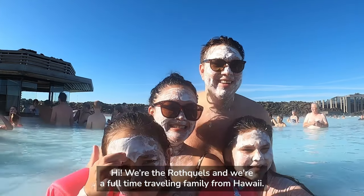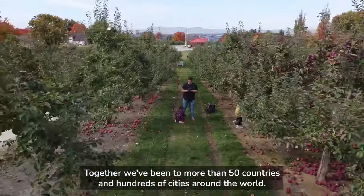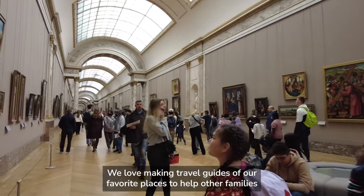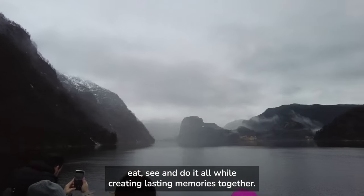Hi, we're the Rothquals and we're a full-time traveling family from Hawaii. Together we've been to more than 50 countries and hundreds of cities around the world. We love making travel guides of our favorite places to help other families eat, see and do it all, while creating lasting memories together.